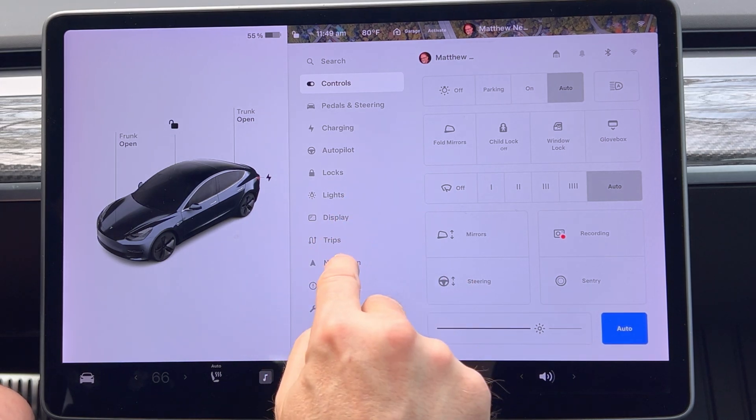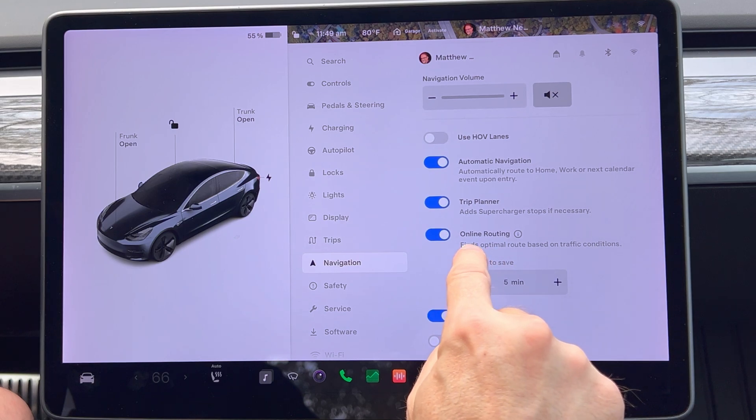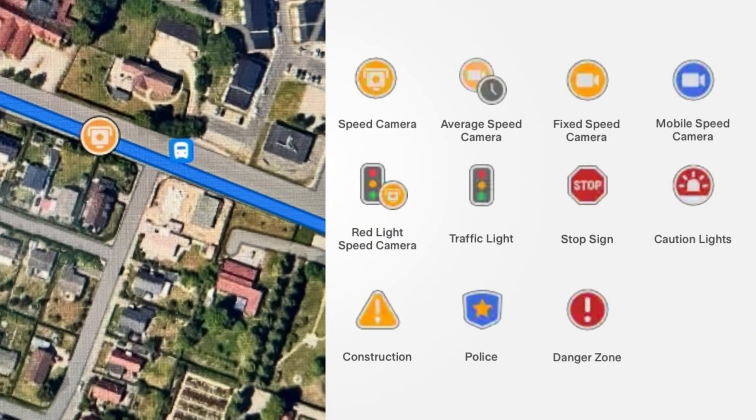If you go into the main menu and click on navigation, you have some settings you can adjust, and online routing is listed as checked on for mine. I'm going to display a chart showing the 11 icons you may see while driving. The first is average speed camera — these systems use two or more cameras to determine your average speed between two points. If your average speed is higher than the speed limit, you may be ticketed.